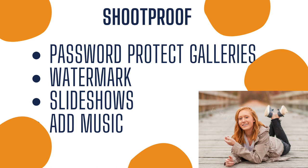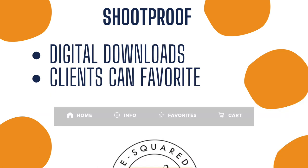You can also create slideshows of the images that you're delivering to your clients and add music if you'd like. ShootProof allows you to have digital downloads, so if you want to offer digital downloads to your clients as part of their package, they can certainly do that. And another bonus is clients can actually favorite their photos — so when they get their gallery back, they're able to favorite all of their favorites and have them all in one place.